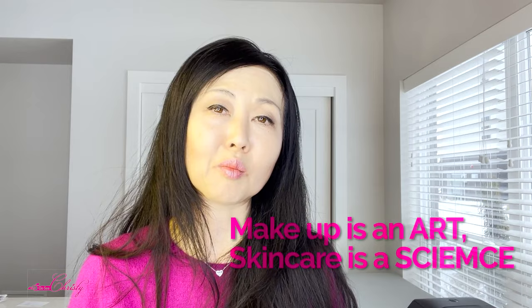So remember, makeup is an art, skincare is a science. And if you have not seen some of the factors linked with Glutathione, you can check this video right here.